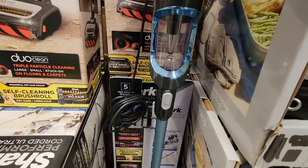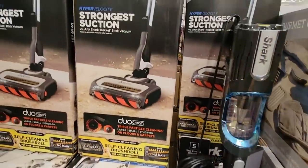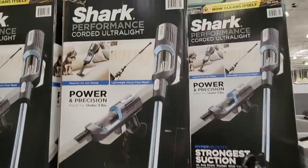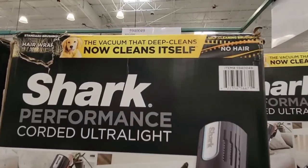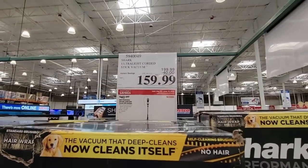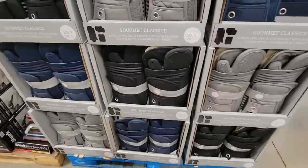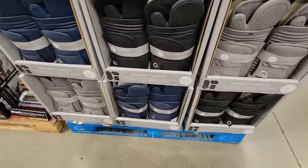Here's another Shark vacuum — look how sharp that looks. It's not cordless but it's very skinny, and I like that. I have another Shark Navigator, but this vacuum deep cleans and cleans itself, which is awesome because with my long hair, the hair just wraps around everything.